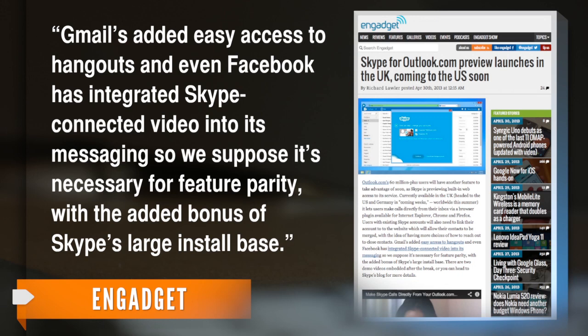Gadget points out Microsoft's competitors have already connected video calling to a messaging service. Gmail has added easy access to Hangouts, and even Facebook has integrated Skype-connected video into its messaging, so it's necessary for feature parity, with the added bonus of Skype's large install base.